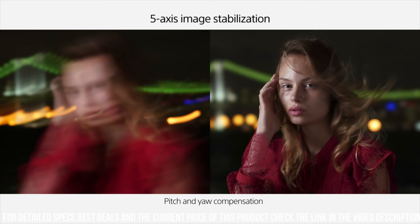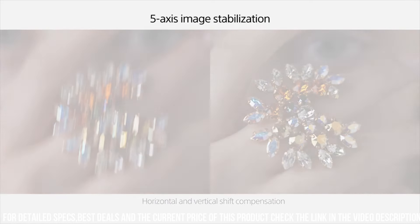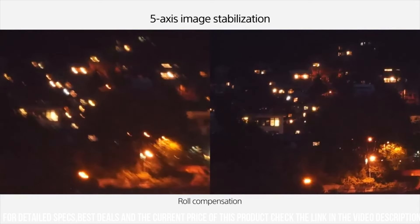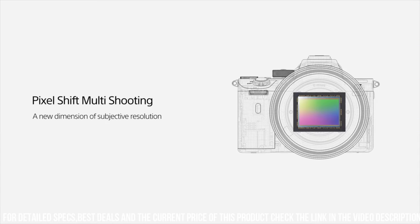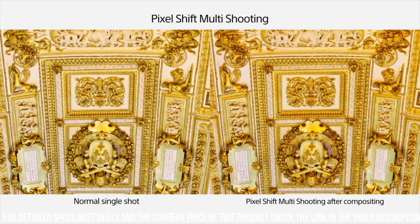Additionally, the camera has a high-speed burst mode, which allows you to capture up to 10 frames per second in full-resolution RAW format. The Alpha 7 RII also has advanced video capabilities, allowing you to shoot 4K video at up to 30 frames per second.